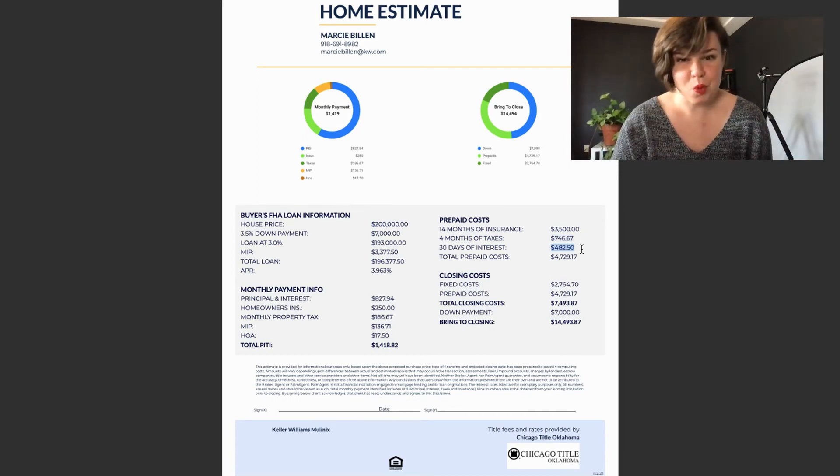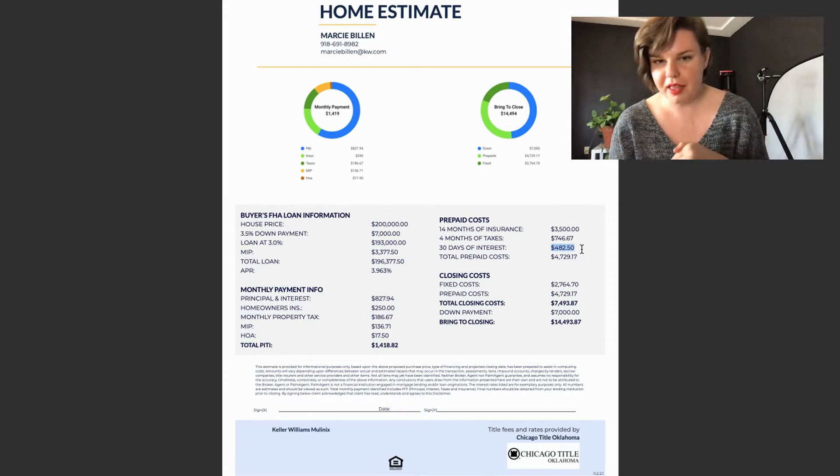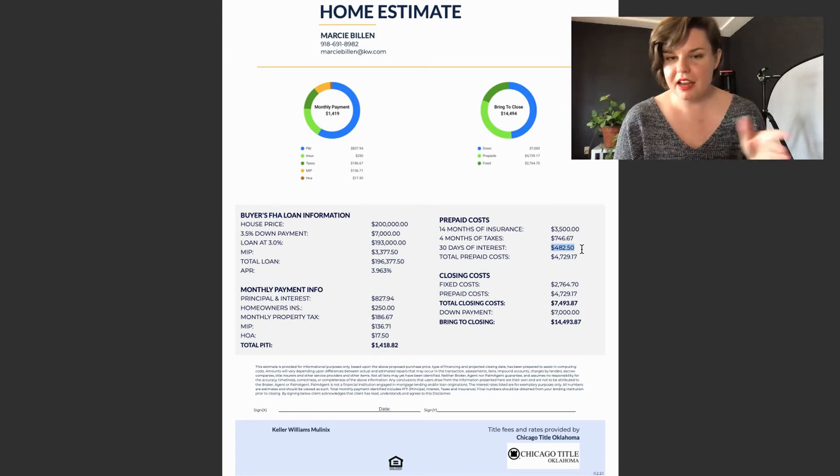This 30 days of interest — when you're paying your mortgage, you're paying interest for the previous month. So if you're closing in October, your first mortgage payment is not due until December. In December, you're paying interest from November, which means October's interest also needs to be paid depending on when you closed. So that number is going to be different too, because you're paying the previous month's interest.